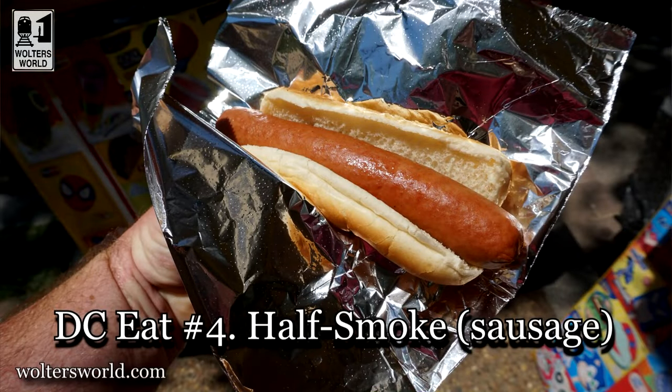The fourth thing you need to have when you come here is a half smoke. A half smoke is basically a hot dog — a sausage, half pork and half beef. The best place to get it is Ben's Chili Bowl right behind here; they cut it in half and put chili on it and things like that. You'll see half smokes around town, and it's a great thing to grab when you're on the go.